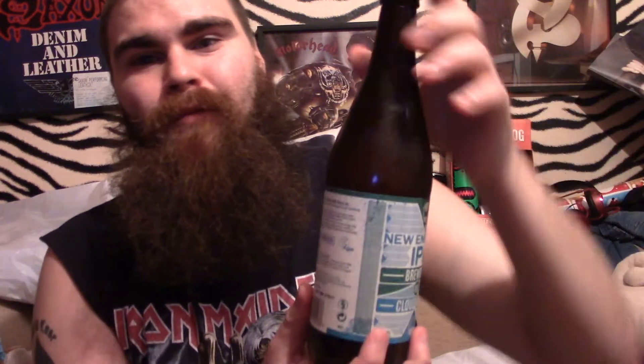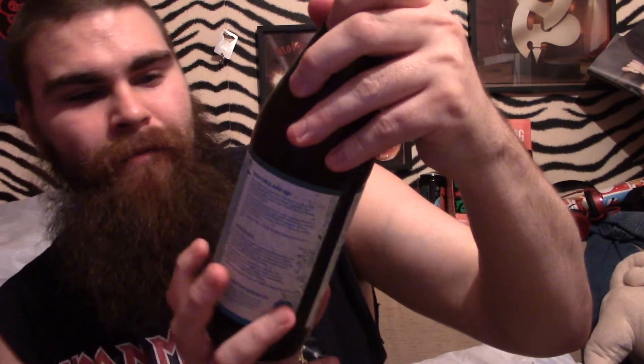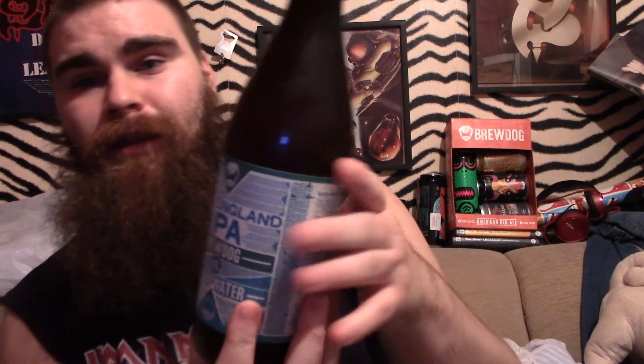Hey, it's Beardy Brett Reviews — Beardy Beer. We've got the New England IPA, Brewdog versus Cloudwater, coming in at 6.8% in a bomber bottle. Let's crack this open.